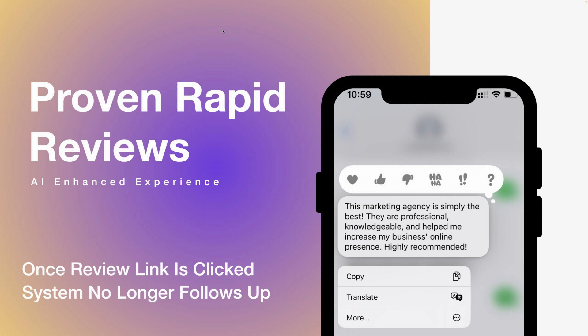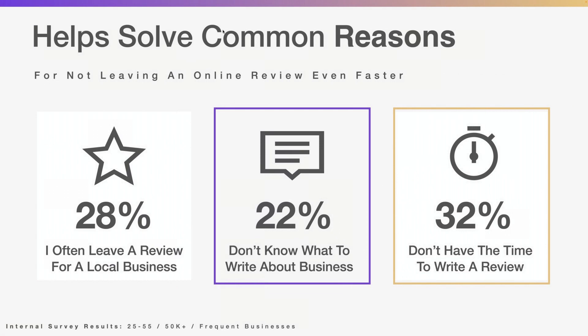After that 24-hour period, if they don't do anything, we no longer follow up — we've tested this. This process solves common reasons why people don't leave reviews: 22% said they don't know what to write, and 32% said they'll give feedback but don't have time to write the review. We liken it to asking someone for a letter of recommendation — they say 'send me a draft, if I like it I'll sign off on it.' We've made it easier for half the folks who don't leave a review because of these exact reasons.